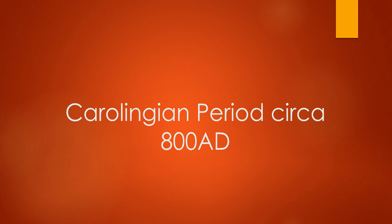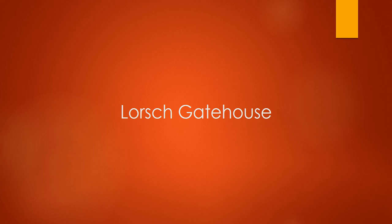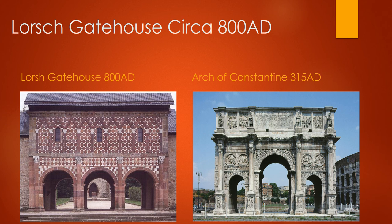The first one we already talked about is the Carolingian period, which is around 800 AD during the time of Charlemagne. The very first thing we're going to look at — and in my opinion really ugly — is called the Lorsch Gatehouse. There's a written record about it, and the architect is literally referencing a triumphal arch. When you look at it, you see this subdivision of three, the use of columns, and the use of arches.